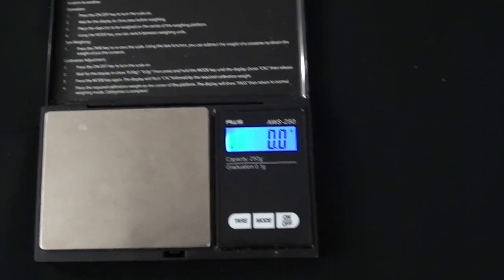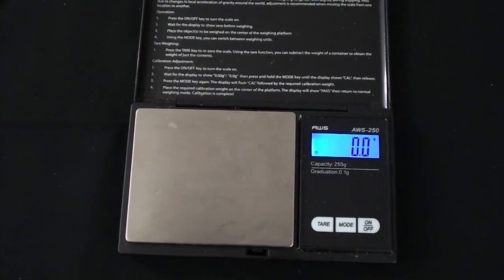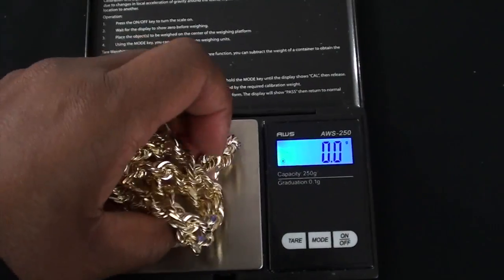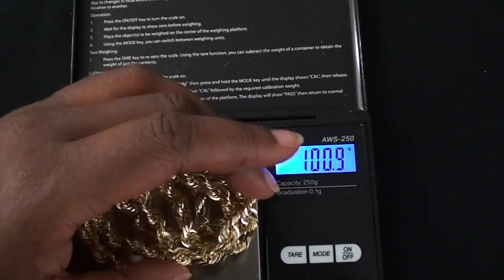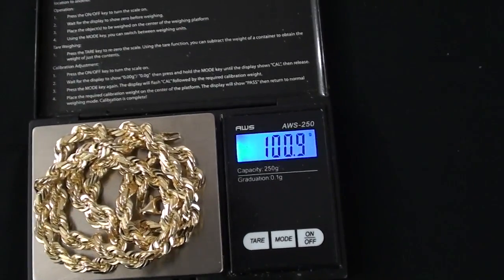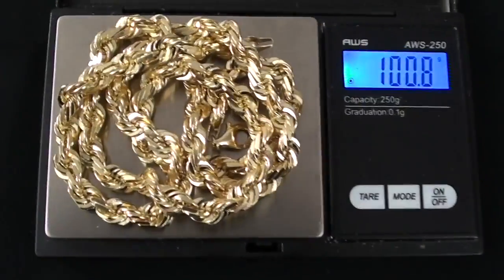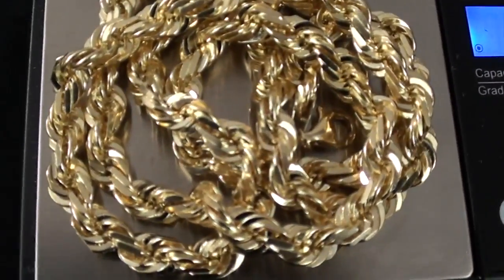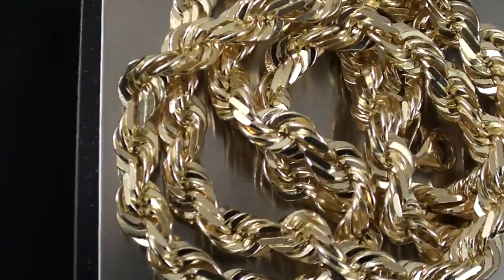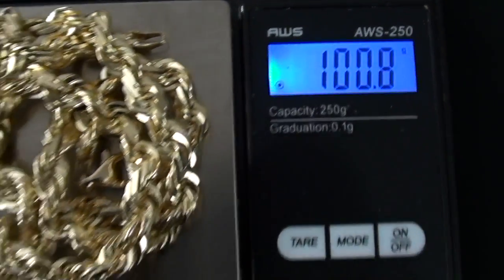Now let's measure the rope chain and see how heavy that is. It's estimated on the site to be about 100 grams. Let me just bunch this up real good so it'll fit on the scale. The rope chain comes in at 100.8 grams — just a little bit more than expected. The pendant was a little less, so that about evens out. It's looking like a fair deal. Quality of the rope chain looks good — 100.8 grams.